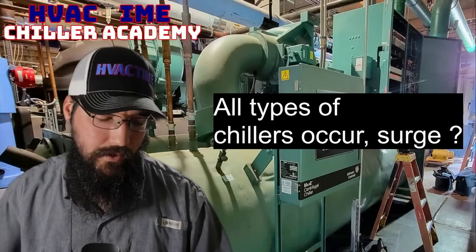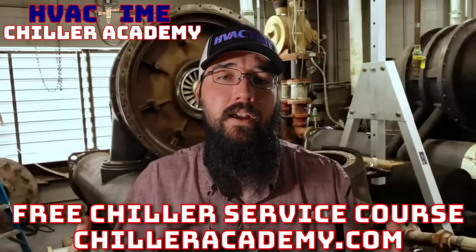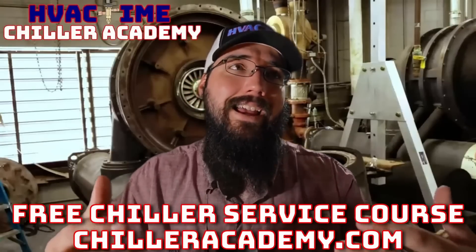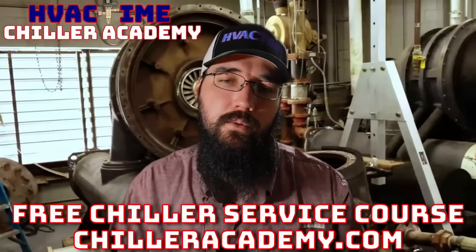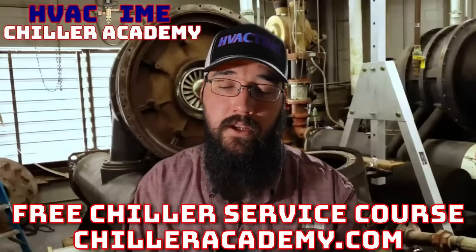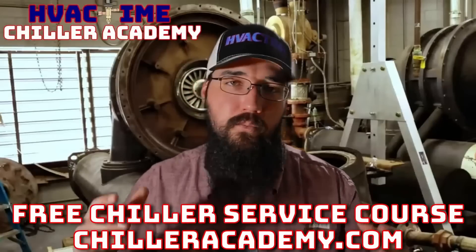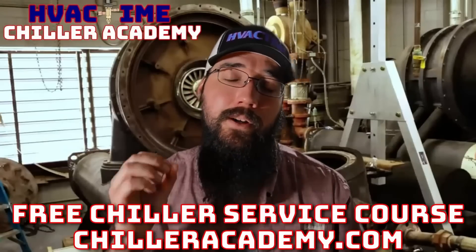If you're not already in Chiller Academy, I'd really encourage you to check it out at chilleracademy.com. This is what I do full time — I've committed my career to educating, helping others, and moving this industry forward. The platform has a community page and every lesson has a comment section, which is where I spend a lot of my day. I'd love to work with you over there, and for those already in the academy, keep up the great work — I really appreciate the support and feedback.